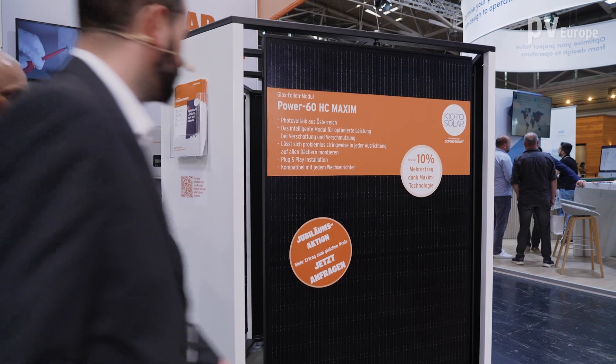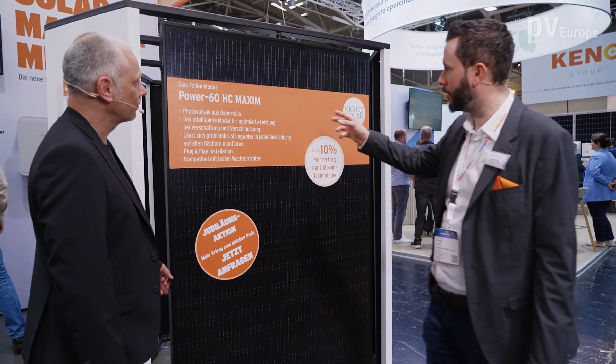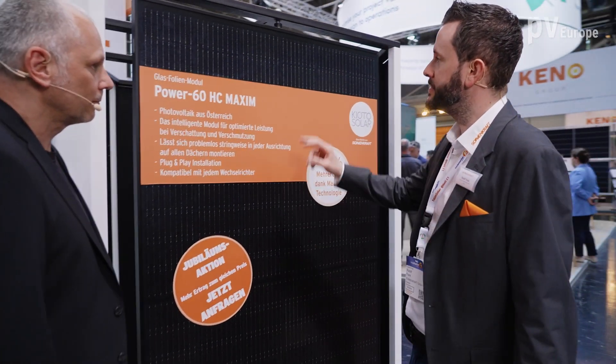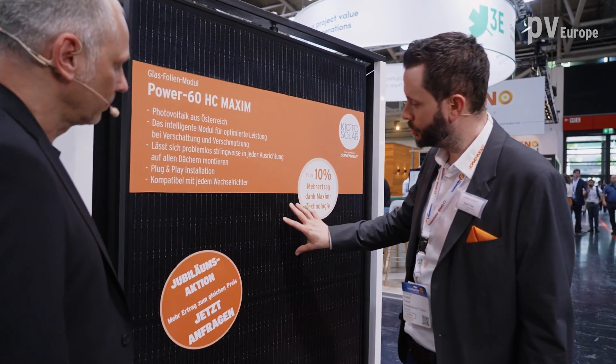We have the right solution for every application — whether it is high snow load, low reflection grades, or power optimization in case of shadowing. Let's take a look at another product in our special solutions corner. Here we can start with one of our highest innovations: this is our Maxim module, which addresses shadowing. When you have a shaded generator, you can use this type of module.